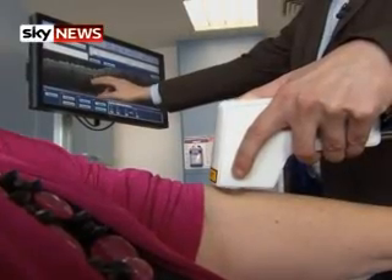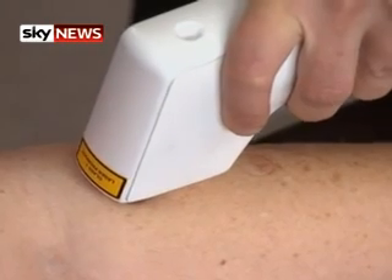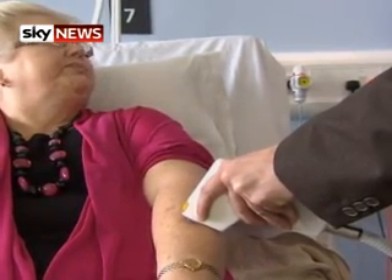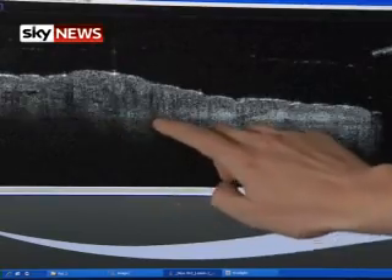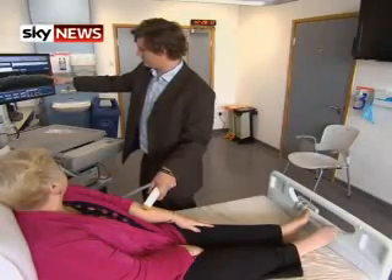Dark patches here — we can see his blood vessels. Like something Dr. McCoy might have used in Star Trek, this new infrared probe can detect what the naked eye cannot see. It fires a beam of light through the skin, giving doctors a view of tissues two millimetres below the surface, deep enough to spot the sinister outline of cancer.